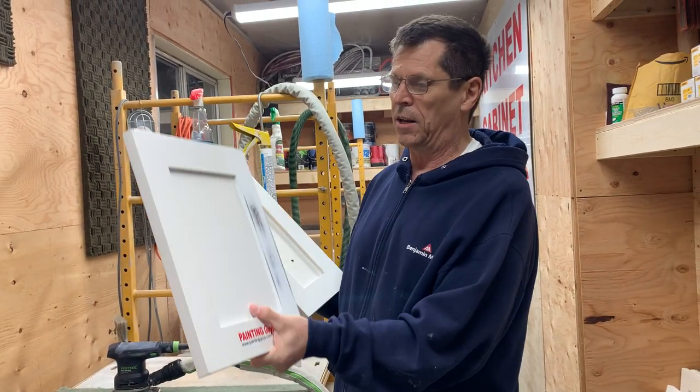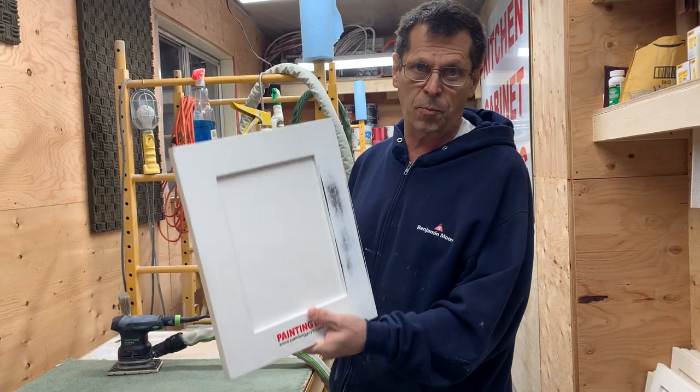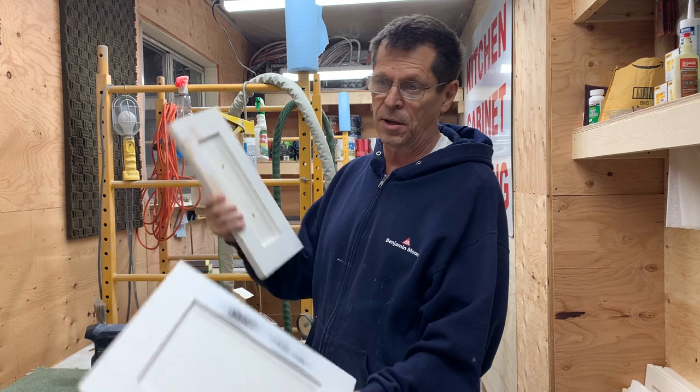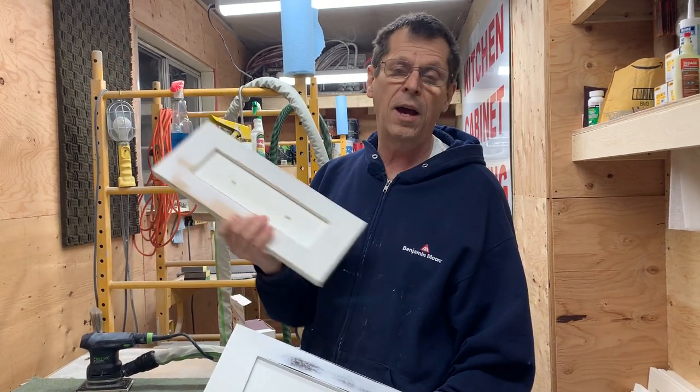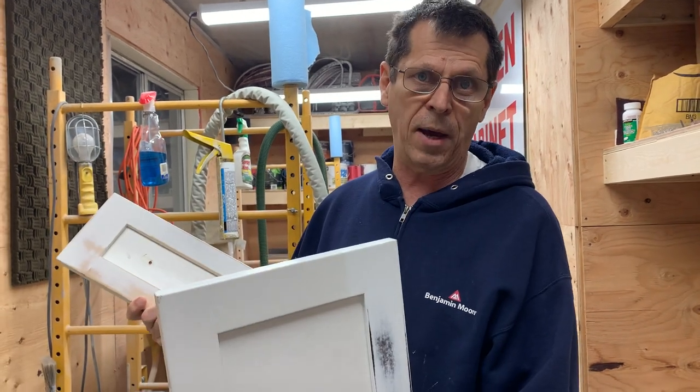So if you have nice cabinets and you want to get your cabinets refinished, painting — and somebody that knows how to do it properly — painting is a great option compared to buying something new. The new crop of lacquered cabinets does not last the same as well-painted cabinets. I'm Chris from the Painting Guys.